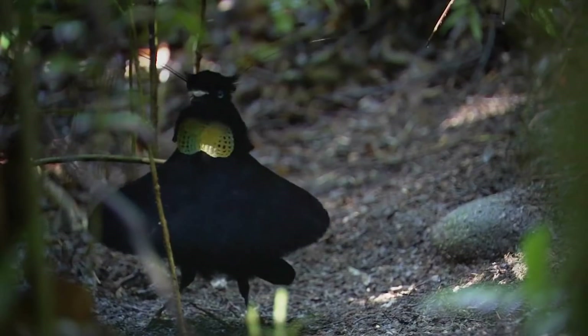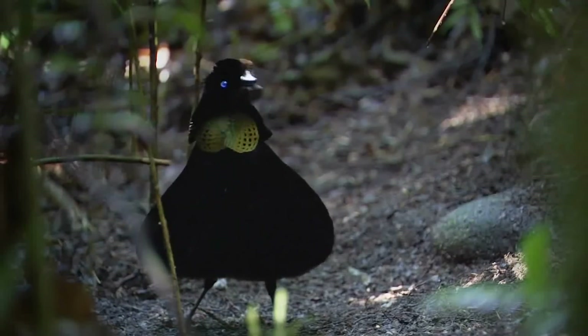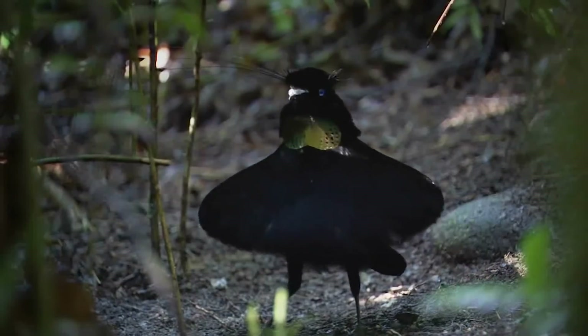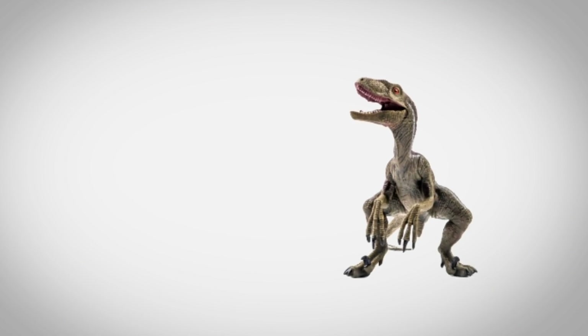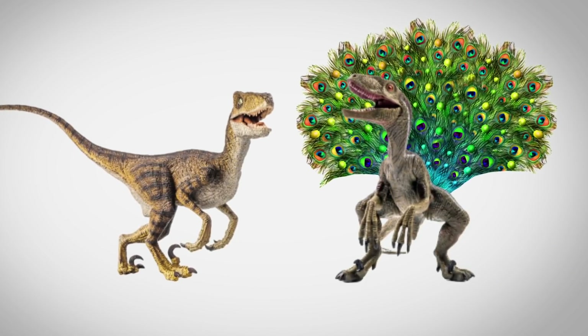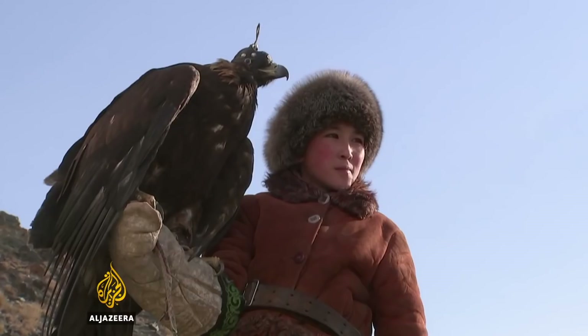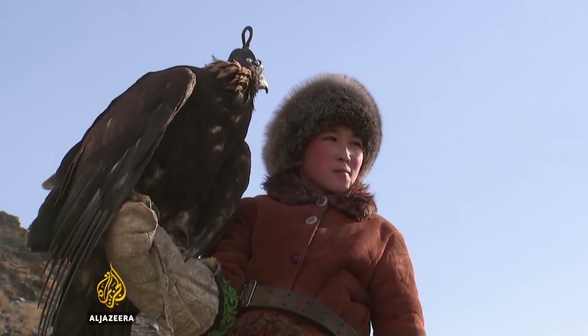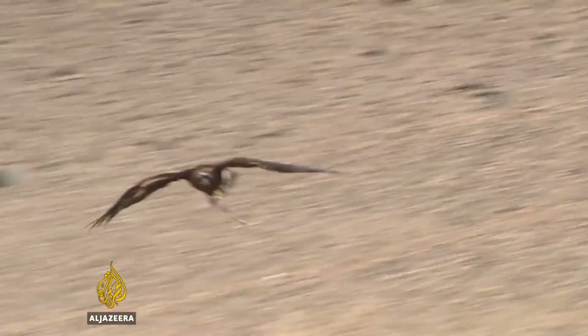Based on the behavior of contemporary birds, it's believed that these color patterns were probably there for mating purposes. So, if you were a male velociraptor in the late Cretaceous period looking for a mate, you'd probably want to impress the ladies with some big, bright, gaudy-looking feathers. Either way, forget the reptilian velociraptors you know, and embrace the fact that these guys looked like mean birds.